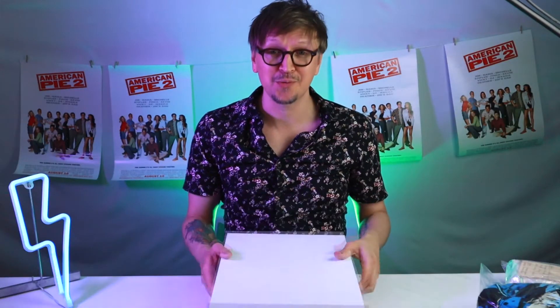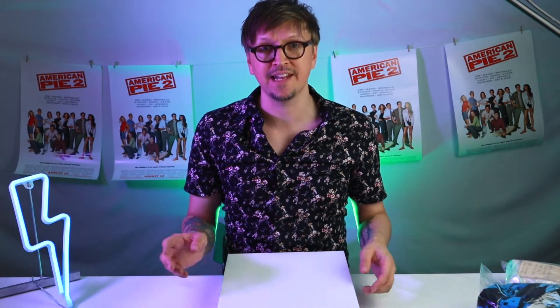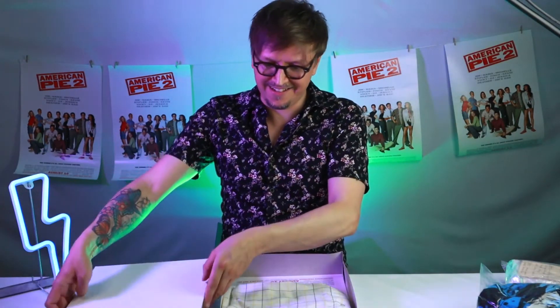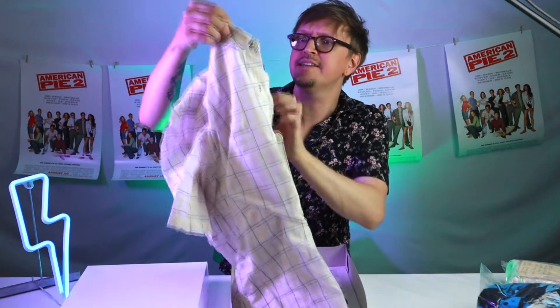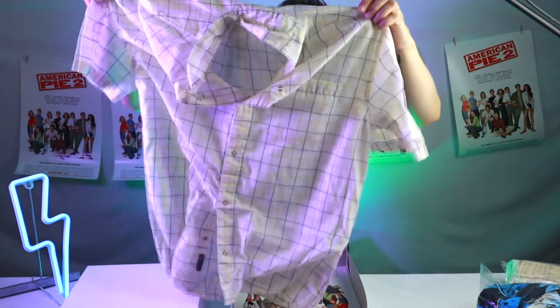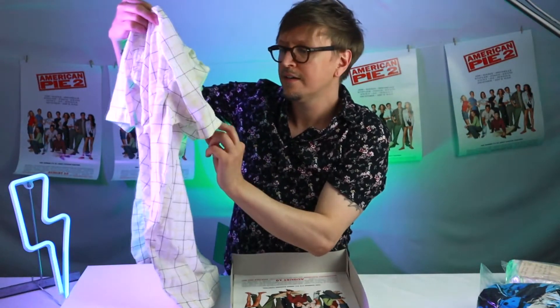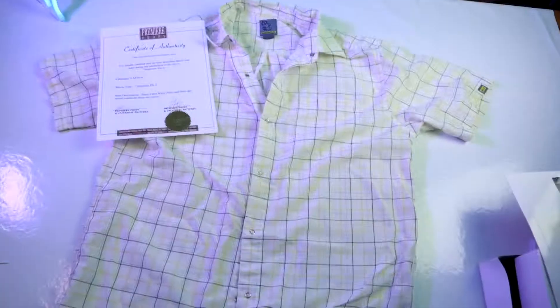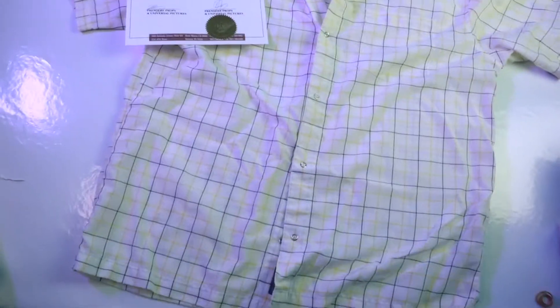So this next item was worn by Chris Klein. It's in the scene where they're moving to the lake — where Stifler throws the football and Oz catches it on the beach and plows into a bunch of girls. This is Oz's shirt, and it says on the tag 'Oz number one.' Oh my god, this is the actual shirt. You can see that little tag. That's very cool — this was the actual one used on screen.